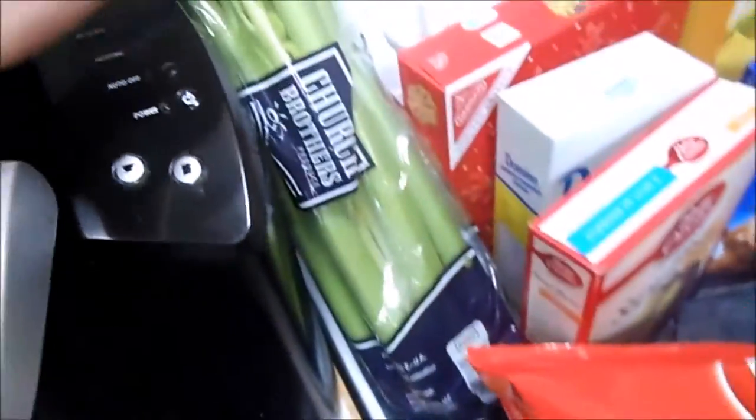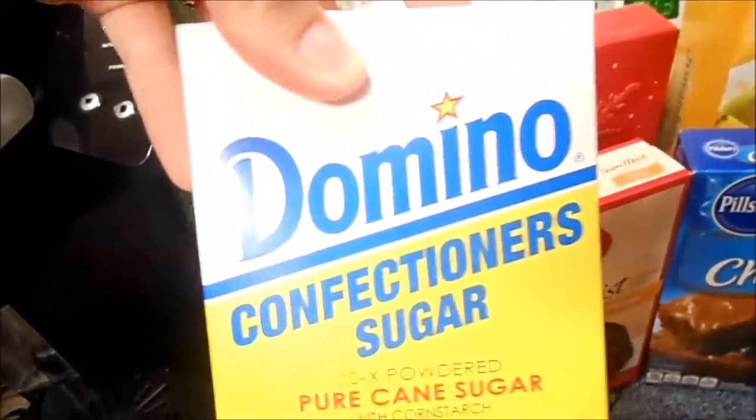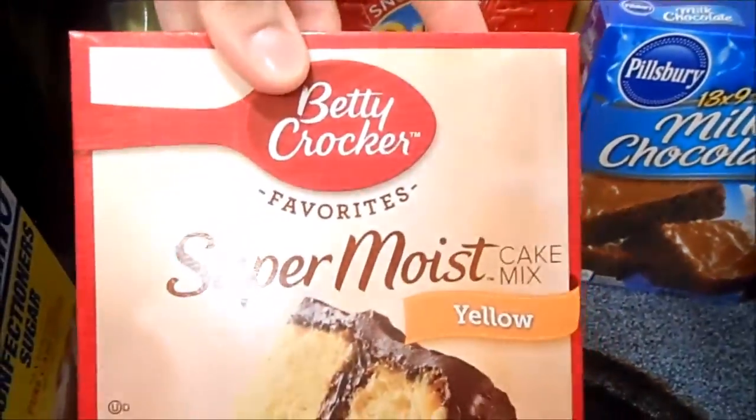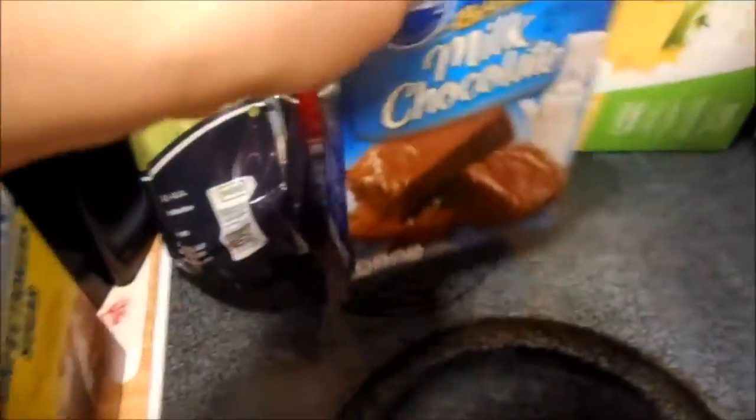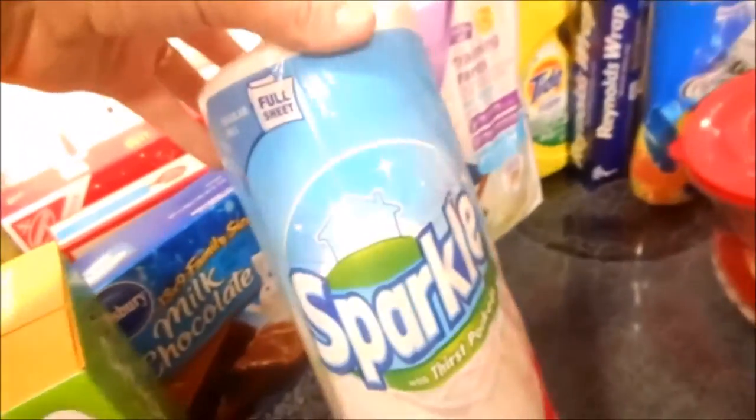I got butter, family size Bob Evans mashed potatoes — these are delicious. I got a sweet onion and some chopped green onion, some sage pork sausage, a big thing of celery, wavy glaze chips for a dip that I'm making, and also the snowflake Ritz so you can choose whether you want Ritz crackers or chips to dip with. I got confectioner's sugar, super moist yellow cake mix, the family size milk chocolate brownies, and the kids some little juices to drink when they have a drink at grandma's.